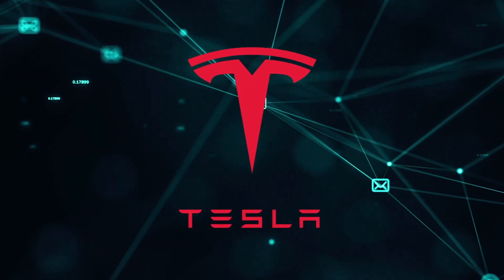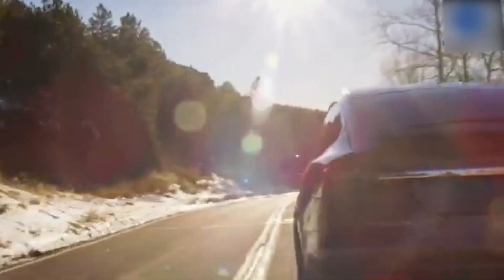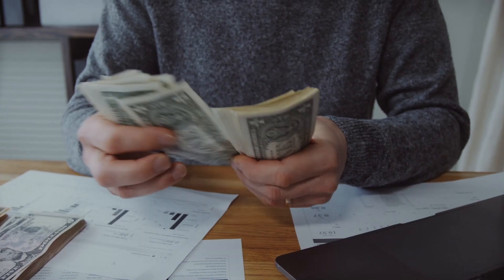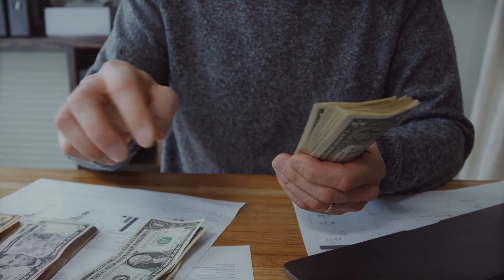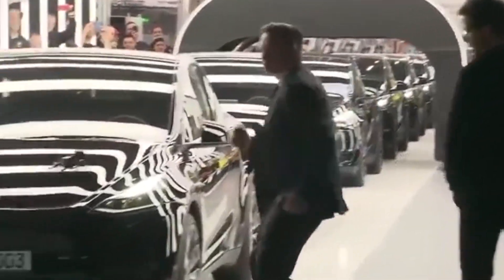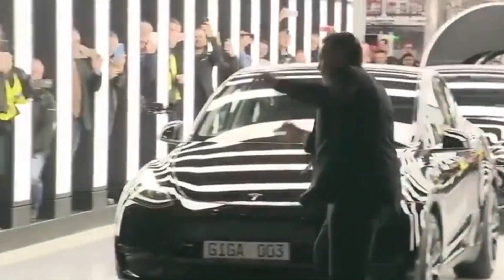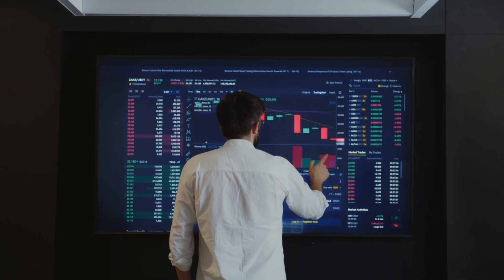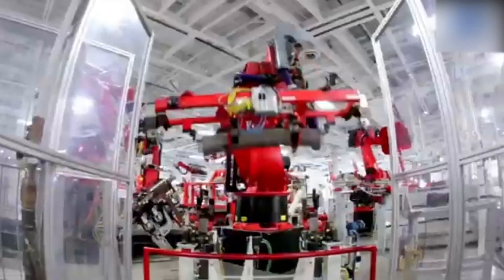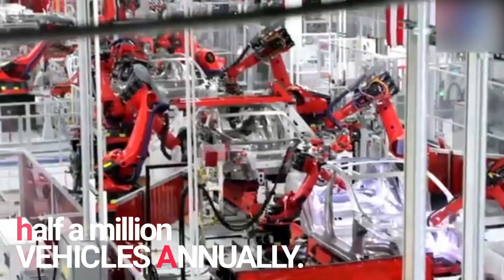Tesla has become a household name today — not just because of the quality of the cars they are offering in the market, but also due to Elon Musk, who is not only leading the company in a unique way but also showcasing some moves at launch events. Elon's moves during the launch of Tesla's latest Gigafactory in Berlin — the first Tesla plant in Europe — were unforgettable. According to some reports, when the first phase of the plant is at full capacity, it will be able to produce approximately half a million vehicles annually.